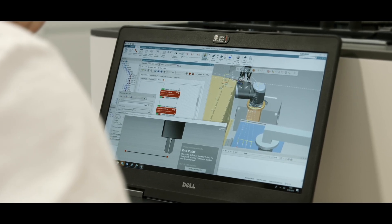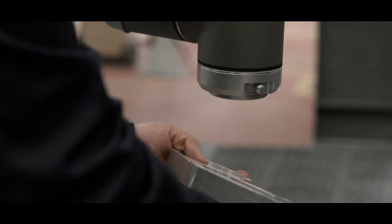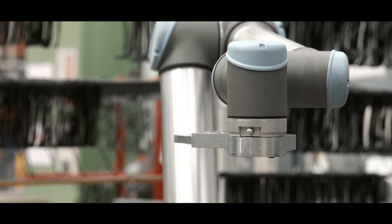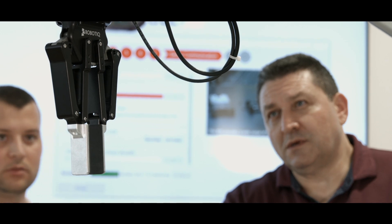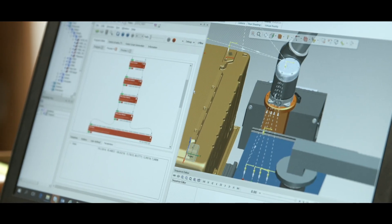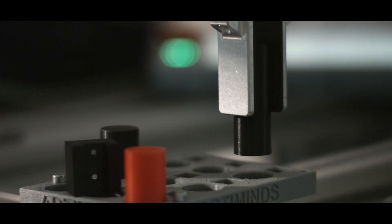Process Simulate enables BSH to create an accurate digital twin of their manufacturing facilities, in which engineers can simulate, optimize, and offline program the most complex automation scenarios, subsequently ensuring smooth commissioning of the production line. To support recent trends and challenges in the industry, we formed a strategic collaboration with ArtiMinds Robotics from Karlsruhe, in order to bring the most advanced robotics simulation and programming solution to the market.